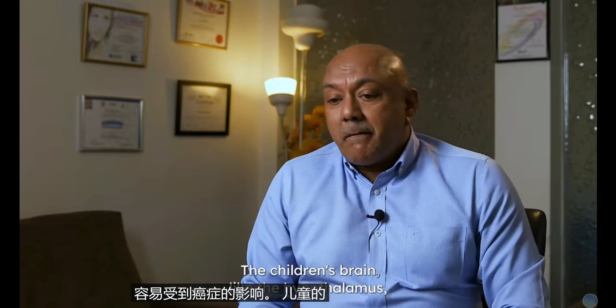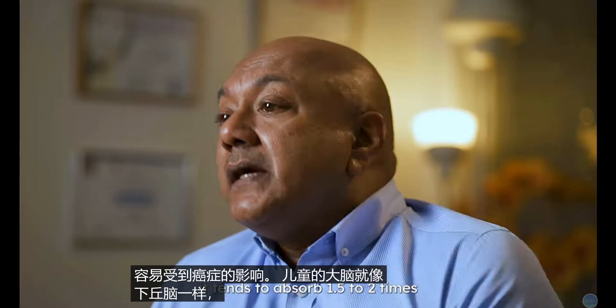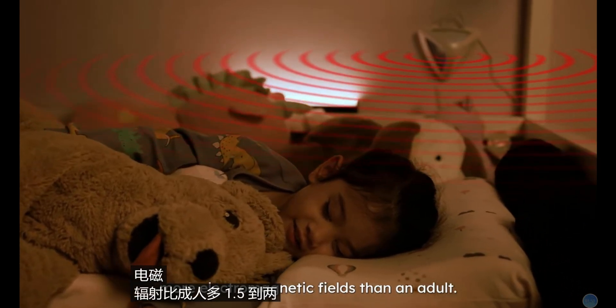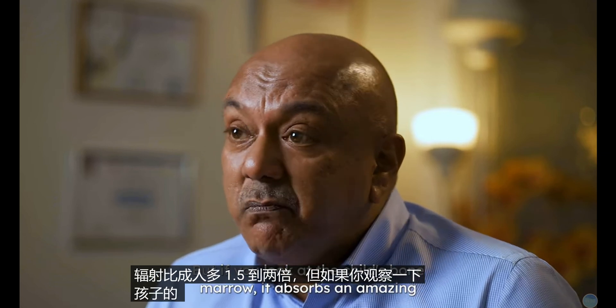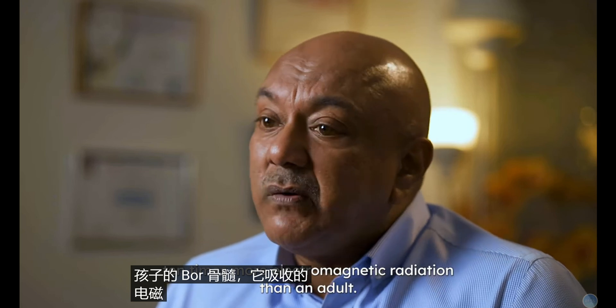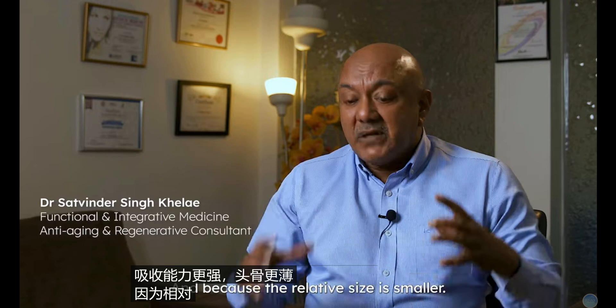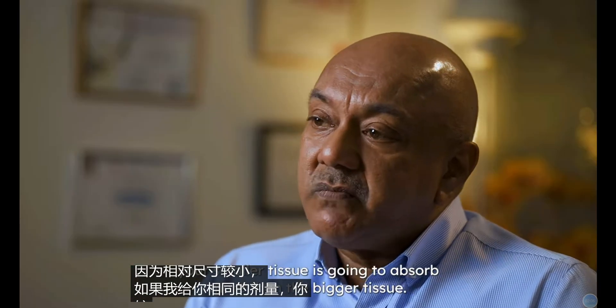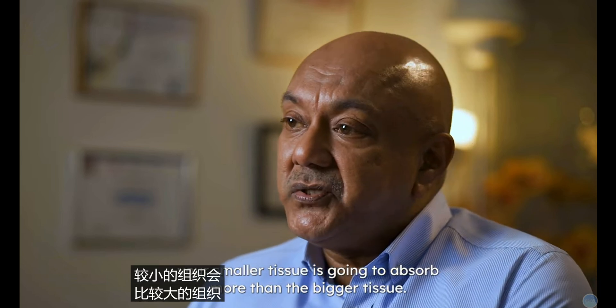The children's brain, like the hypothalamus, tends to absorb 1.5 to 2 times more electromagnetic fields than an adult. But if you look at the child's bone marrow, it absorbs an amazing 10 times more electromagnetic radiation than an adult. The brain is much more absorbent, the skull is thinner, and because the relative size is smaller, if you give the same dosage, the smaller tissue is going to absorb more than the bigger tissue.